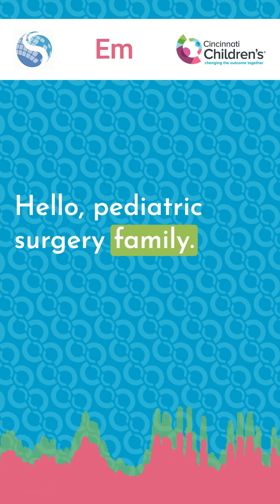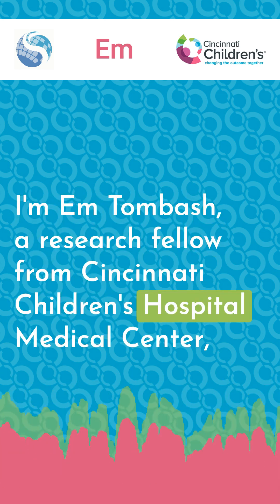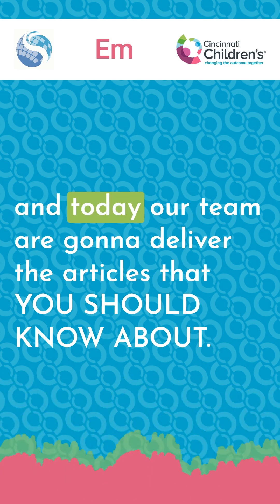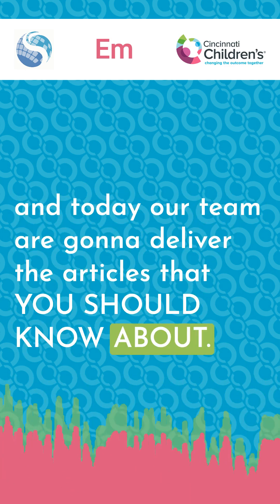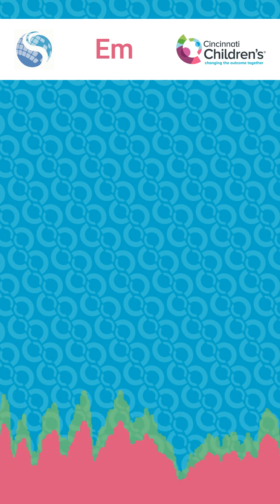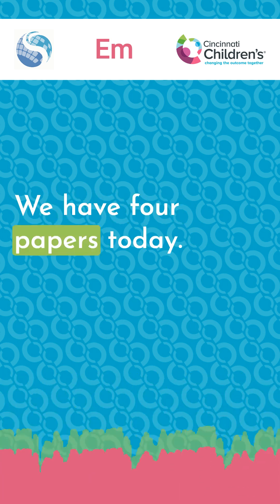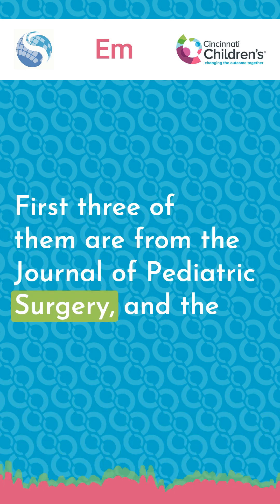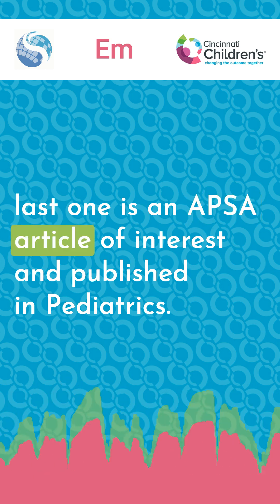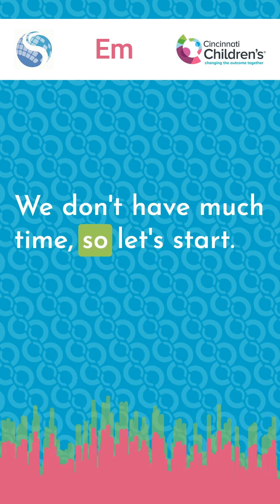Hello, pediatric surgery family. I'm Emton Basch, a research fellow from Cincinnati Children's Hospital Medical Center. Today, our team is going to deliver the articles that you should know about. We have four papers today. The first three are from the Journal of Pediatric Surgery, and the last one is an APSA article of interest published in Pediatrics. We don't have much time, so let's start.